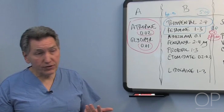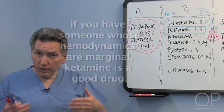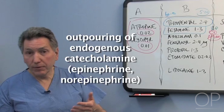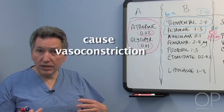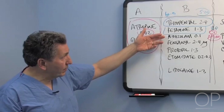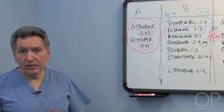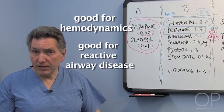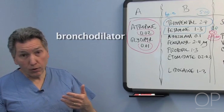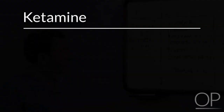If someone's hemodynamics are marginal, ketamine is a good drug. Administering ketamine produces an outpouring of endogenous catecholamines — epinephrine and norepinephrine are released, causing vasoconstriction and maintaining blood pressure. So if a patient is hypovolemic and needs to be intubated right now, ketamine won't make them hypotensive — it may even cause some hypertension in a normovolemic patient, which is usually well tolerated. Ketamine is also good for reactive airways disease because it tends to be a bronchodilator, minimizing reactivity when the endotracheal tube is placed.